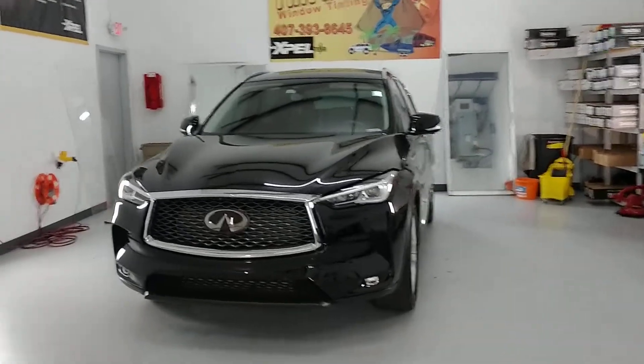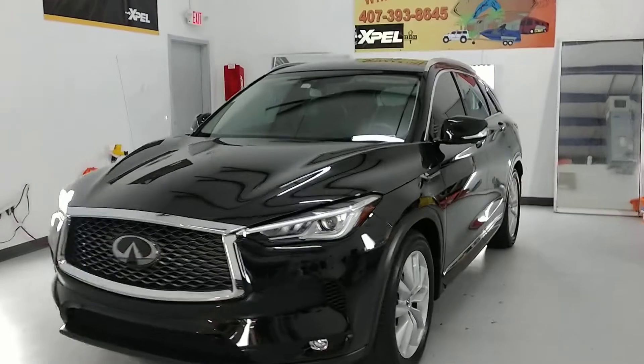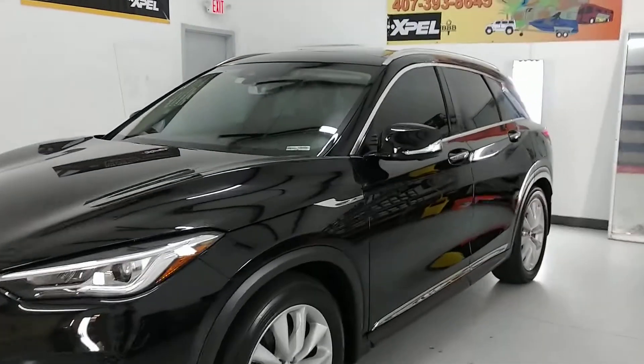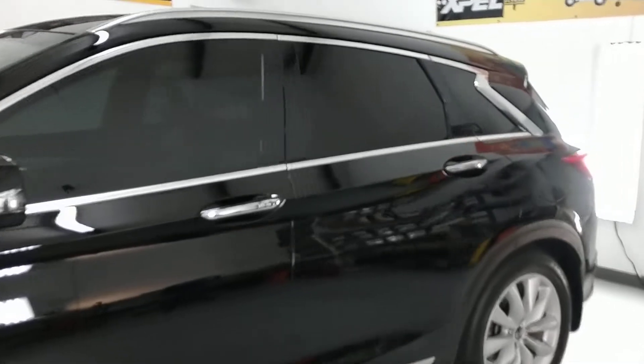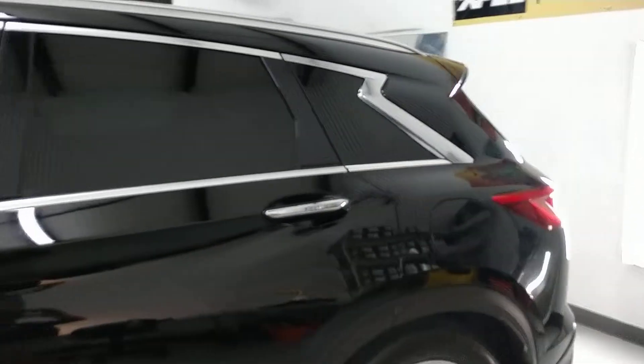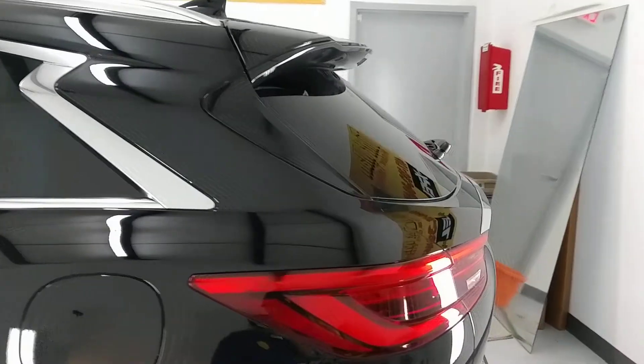Hello, my name is Sean with Tent Man Window Tending. Here we have a brand new Infinity that we did Expel XR Plus 20 on the front two doors and 35 on top of the factory rear windows, which usually draws that down to about a 10. I'm going to show you what that looks like.